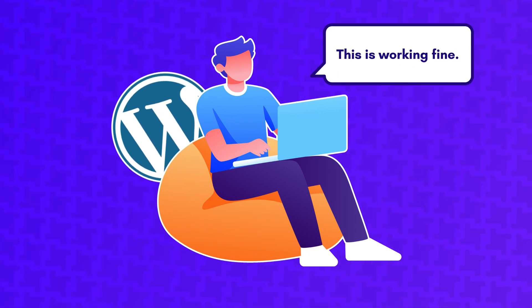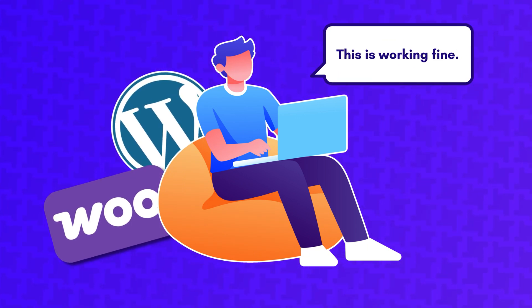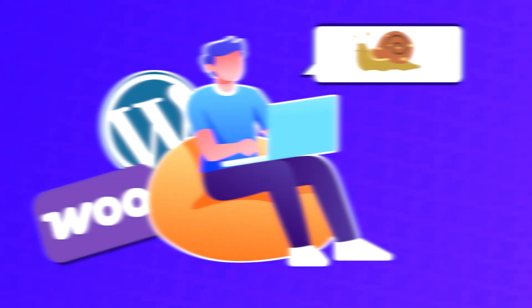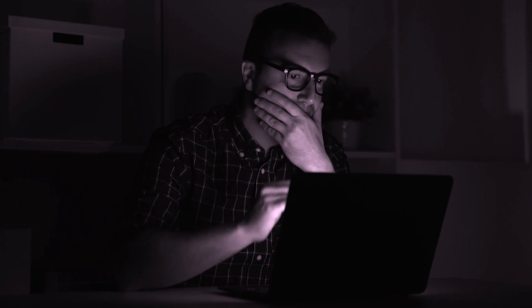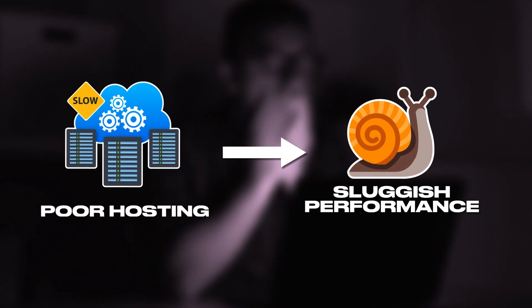Upgrade your web hosting. I can't tell you how many times people have told me their WordPress site was running just fine until they installed WooCommerce, then it became painfully slow. While optimizing your images and using a CDN are good ways to maximize performance, there's no substitute for powerful, capable web hosting. I've dealt with many problem stores over the years, and most of the time, sluggish performance is a sign of poor hosting.